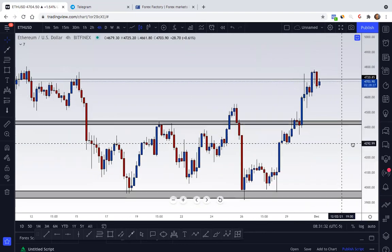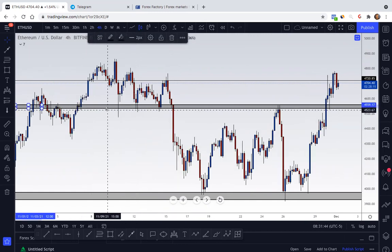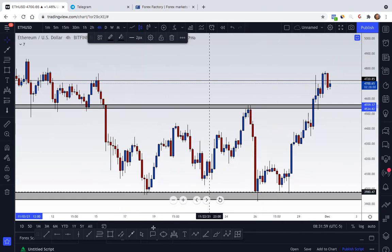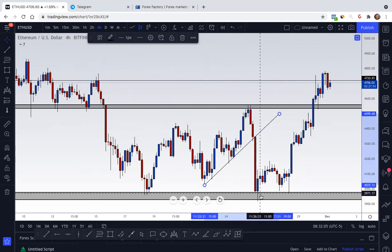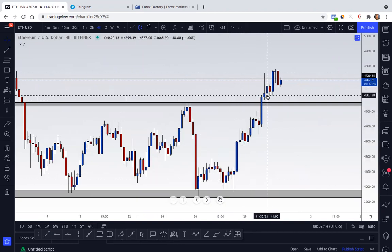This one was definitely a fake out. We had the break, we had a retest, but then it just came down. I realized that even though I had this structure notated, it was actually respecting this structure instead — so my fault for missing that level. And that's why it's so important to go back and analyze your trades and see what went wrong. Don't just delete your markups. We had a retested structure which was really nice, pushed down with some consolidation. When I went over this pair there was a trend line, and I said if it breaks this area right here we're taking it down to here, which occurred.